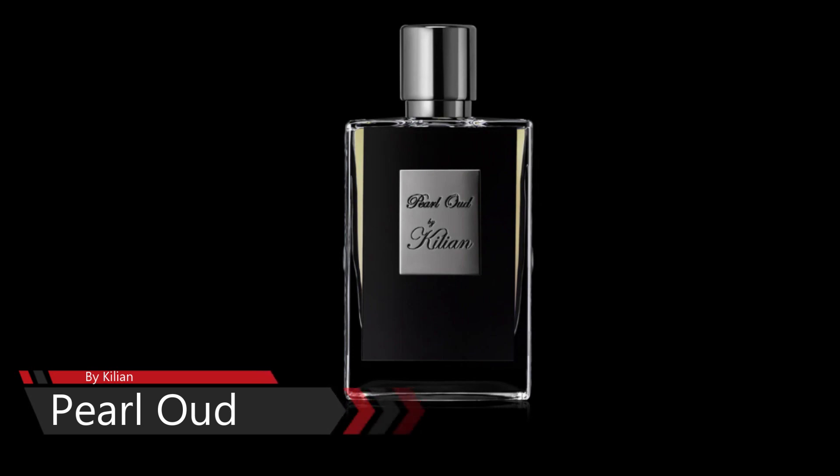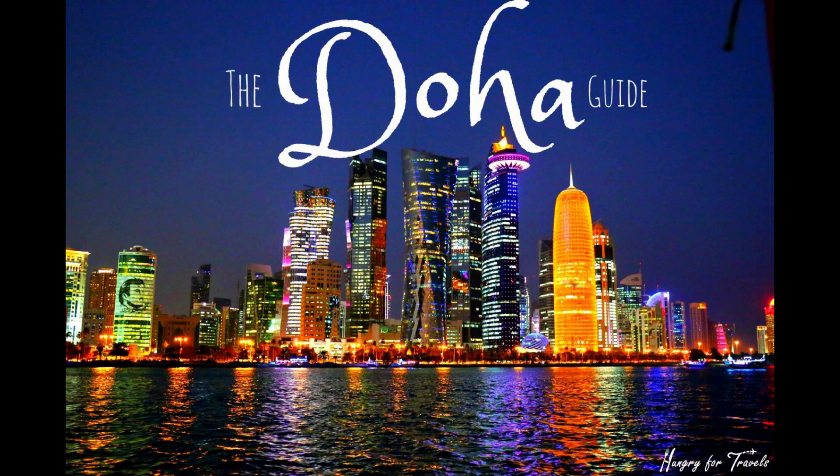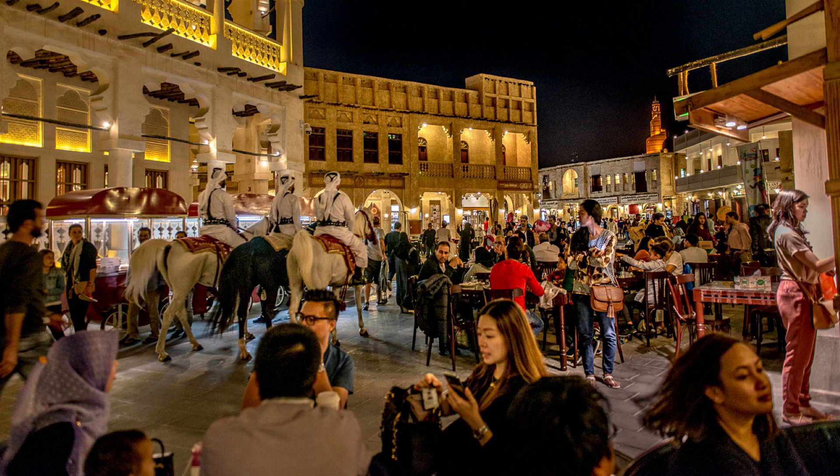Nhưng mùi hương của trái này phải nói là rất là tuyệt vời. Trái này được thiết kế coi như là độc quyền cho thủ đô Doha của nước Qatar, bên Trung Đông. Cho nên cái mùi hương của nó chỉ dành riêng cho khách hàng ở đây thôi. Tức là mùi hương chủ đạo sẽ xoay quanh mùi oud và nó rất là kén người nếu các bạn không quen với mùi oud.